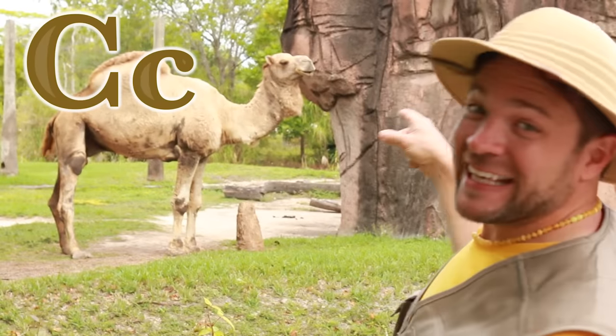Baby, look at the bear. There's a little bear. C is for camel.